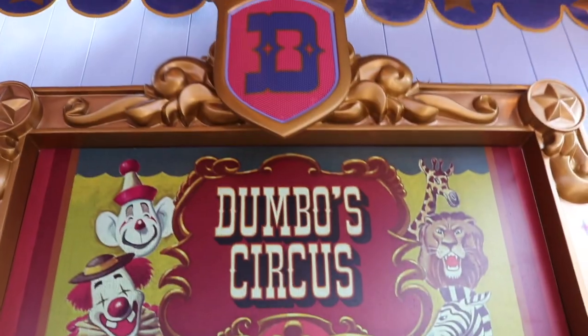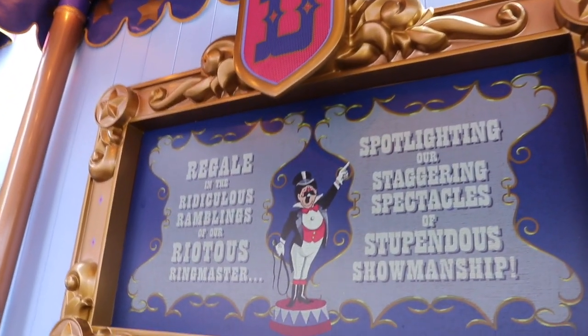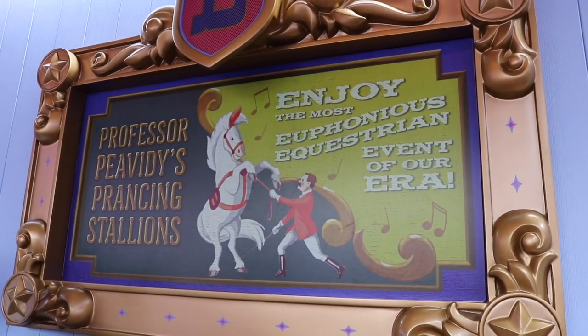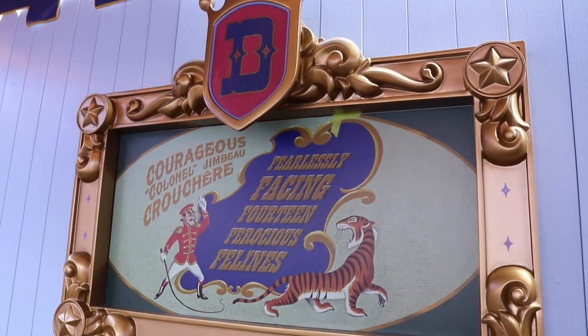Now it has been about two years since I've ridden Dumbo so I can't remember if it had these cute little signs. I'm pretty sure it didn't. But these are really cool and they're like little advertisements for the circus.